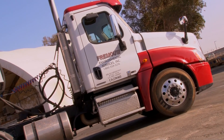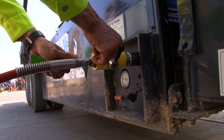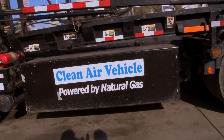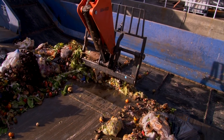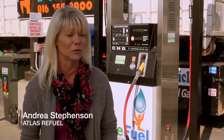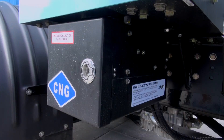Even big companies with large fleets love the fact that their trucks can run on garbage. We get to close the loop — the organics that are collected give off the most greenhouse gas emissions, so it was a natural opportunity to pick the material up, repurpose it, and put it back into the trucks to fuel them much more cleanly.